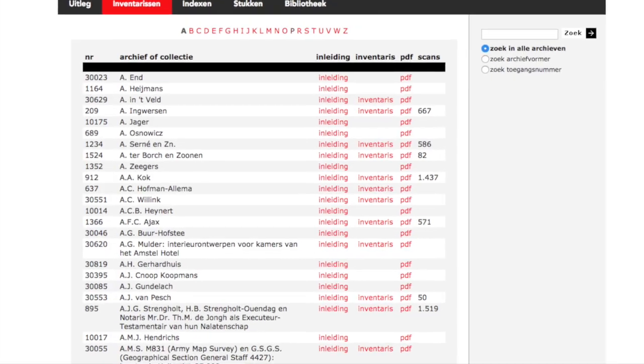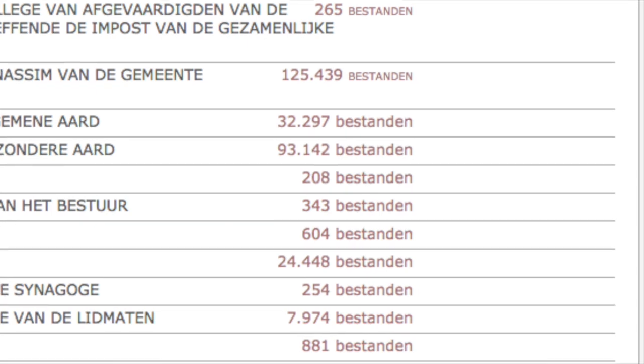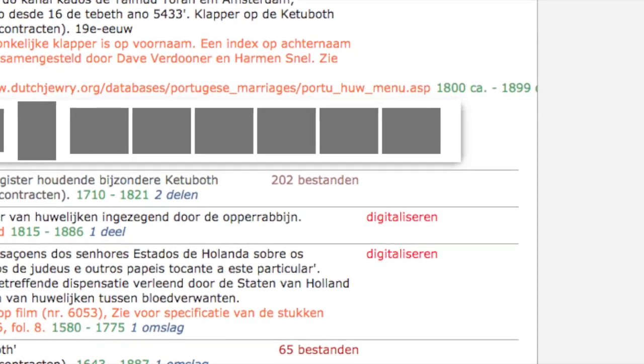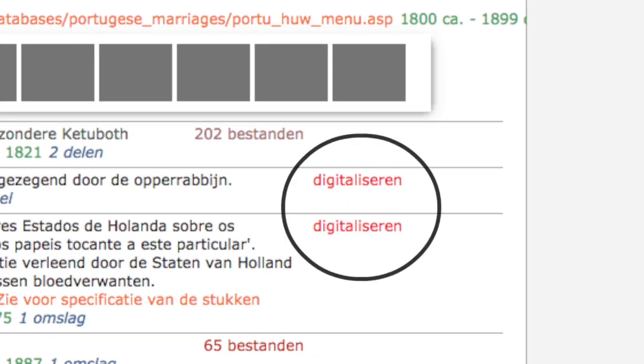Going through the inventories will be a whole other video — and in all honesty it could probably be split up into a dozen different videos because it is very expansive. It has so many different catalogs and within those catalogs even more catalogs. This is literally all of the inventories at the Amsterdam city archives. Not all of these records have been digitized yet, but if you find something you want digitized you'll notice a button you can click to request digitization. They're doing a ton of work — producing 15,000 scans a week.